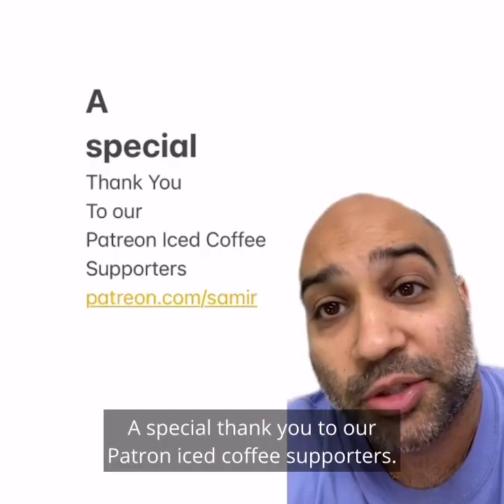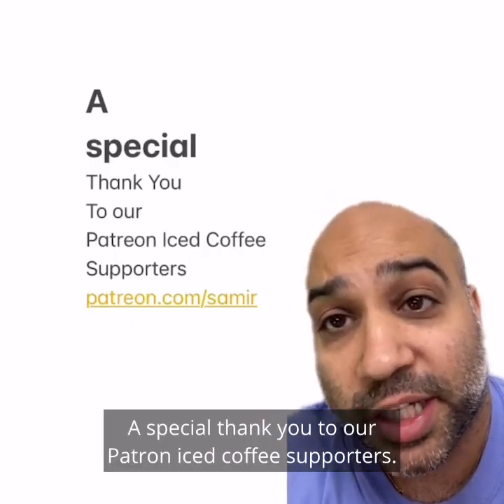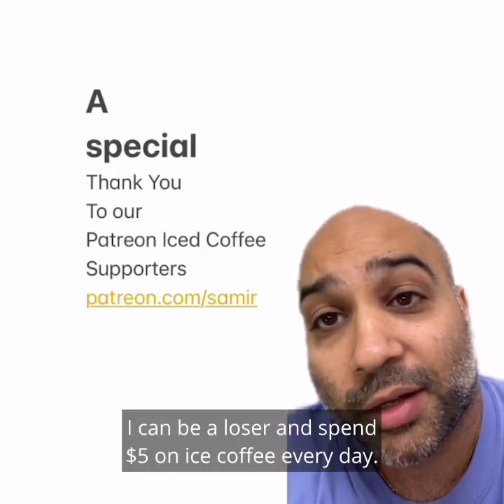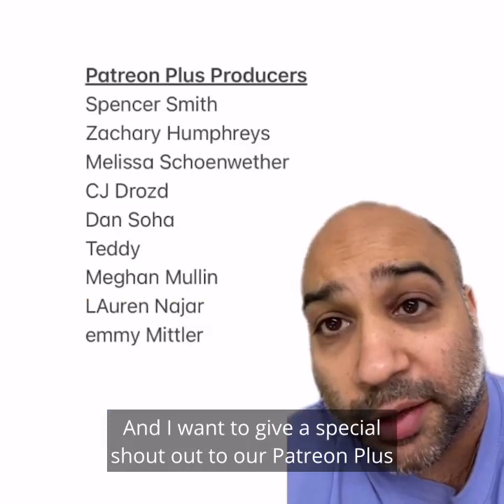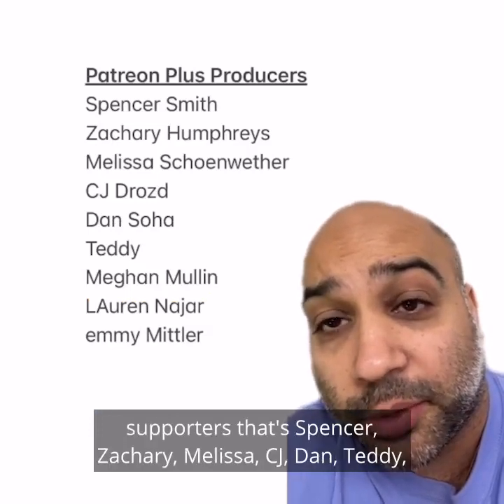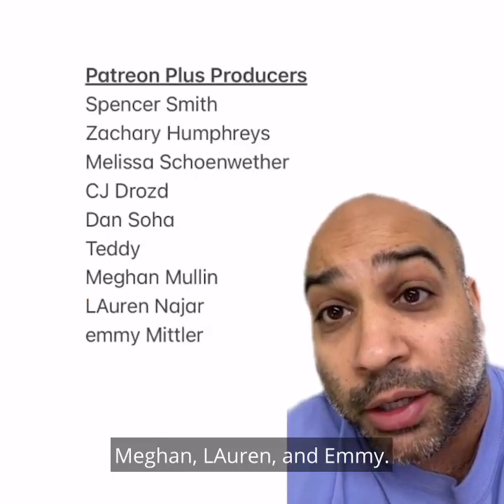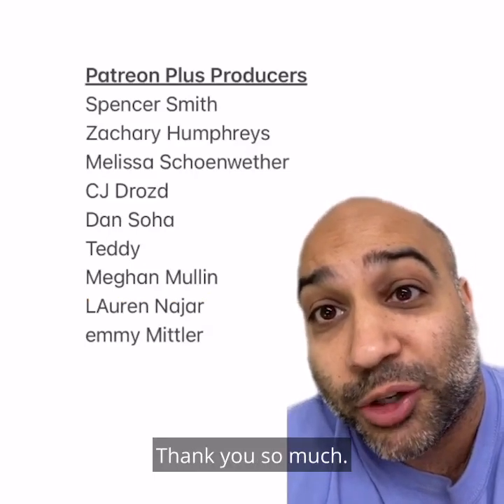See you all next up. A special thank you to our Patreon iced coffee supporters — that's patreon.com/samir. With your support, I can be a loser and spend $5 on iced coffee every day. So thank you. And I want to give a special shout-out to our Patreon Plus supporters: Spencer, Zachary, Melissa, CJ, Dan, Teddy, Megan, Lauren, and Emmy. Thank you so much.